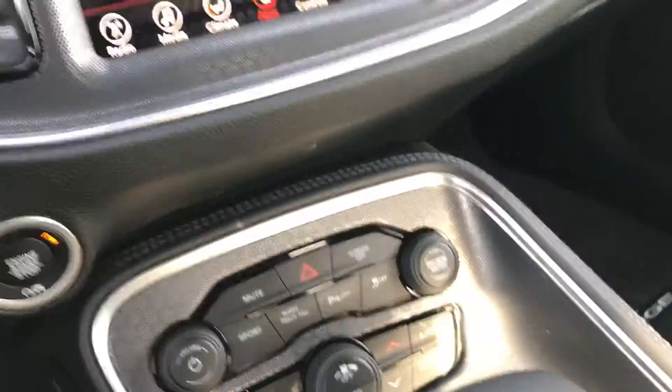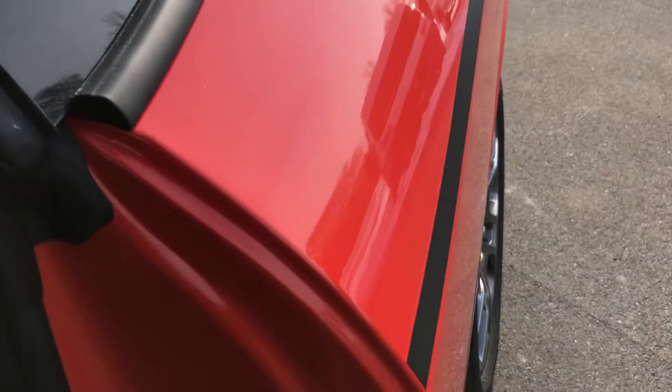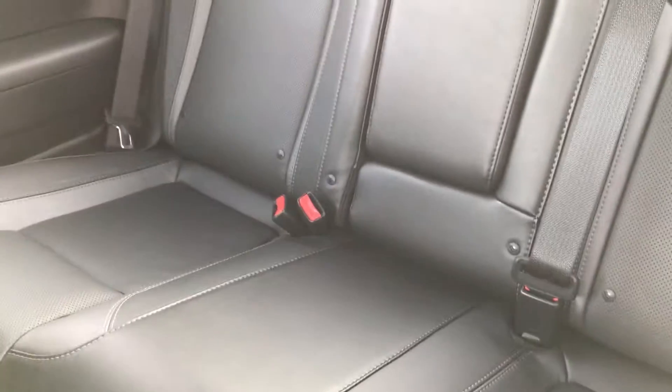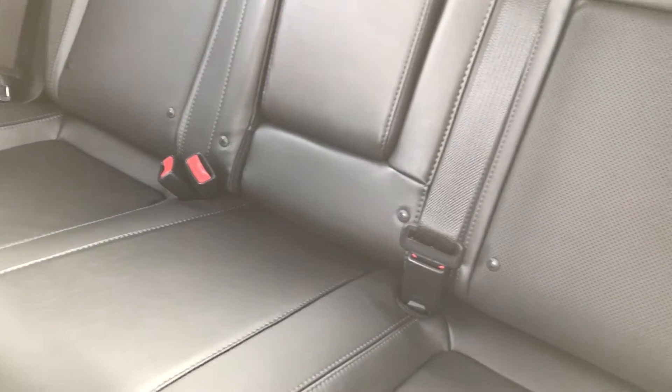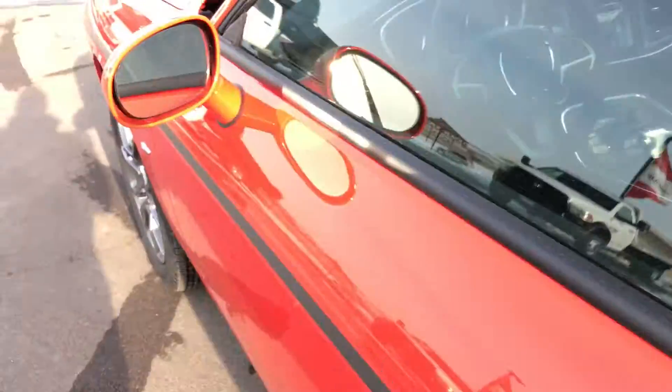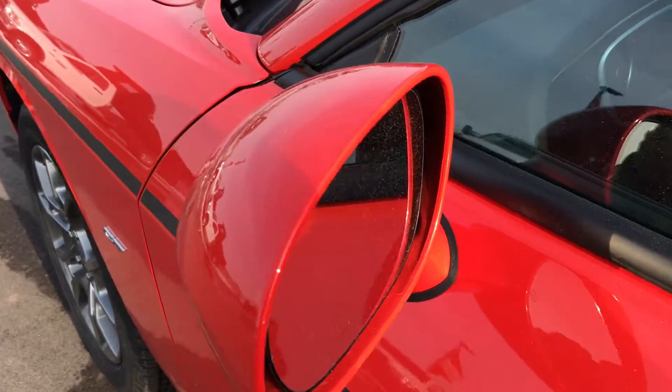This car with all these features and options is still only $36,275 — a really great deal. The rear seats fold down for extra storage, and they're perforated, though not heated or cooled. It has the LATCH child safety system so you can strap in a car seat back there. The car also has side curtain airbags, front airbags, and heated power mirrors.